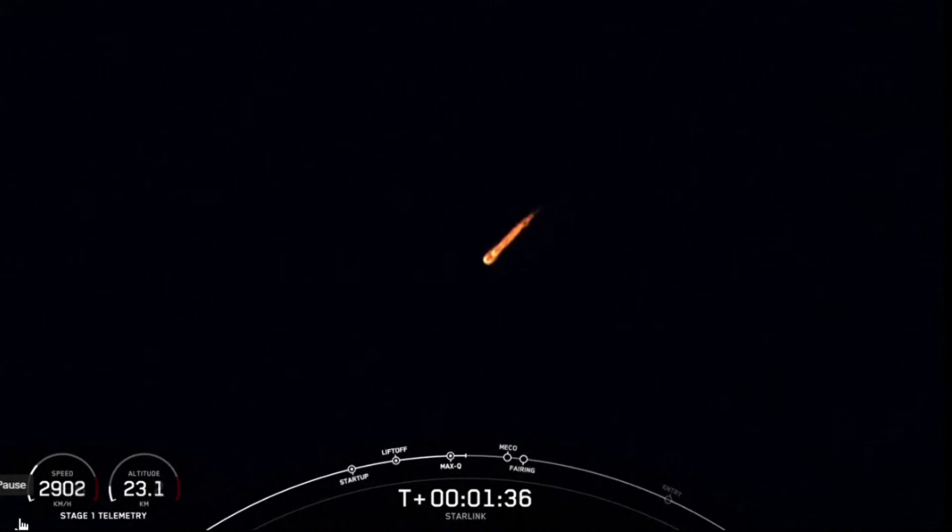MVAC engine chill has started. We're under a minute until main engine cutoff, stage separation, and second engine start. We just heard the callout that MVAC chill has begun. The vehicle is flowing a little bit of that super chilled liquid oxygen into the turbo pumps on the second stage engine in preparation for its ignition.